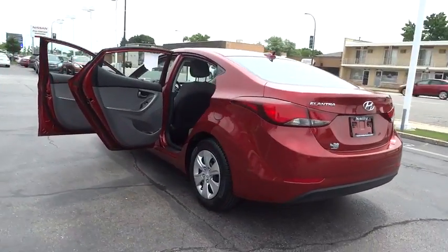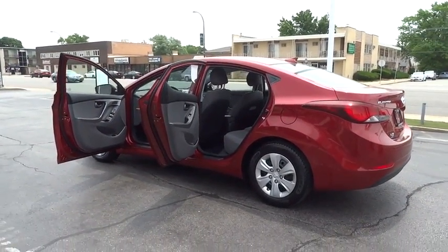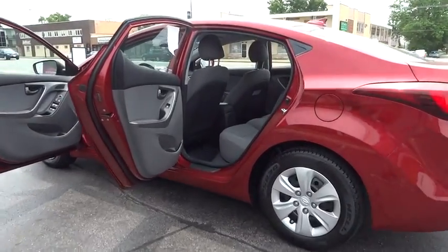Here are some of this vehicle's great options: stability control, keyless entry, anti-lock braking system, traction control.